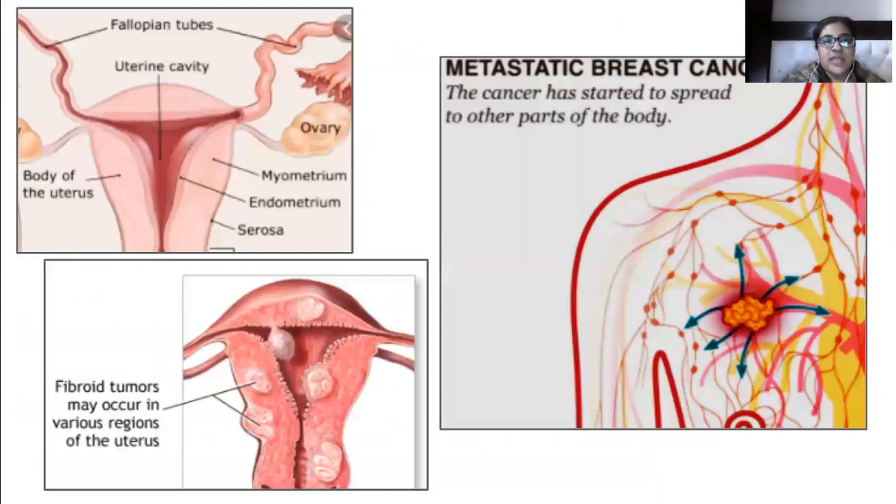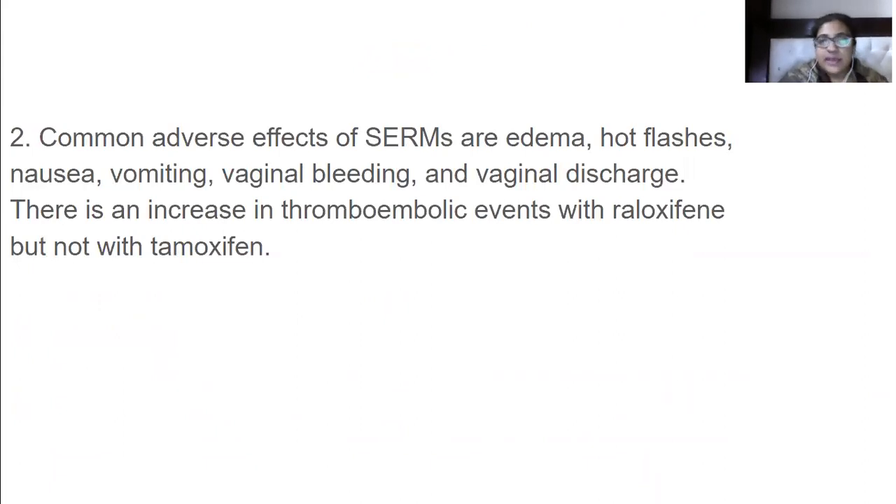Common adverse effects of SERMs include edema — where cells accumulate interstitial fluid causing the body to swell — hot flashes, nausea, vomiting, vaginal bleeding, and vaginal discharge. There is also an increase in thromboembolic events with raloxifene, but not with tamoxifen.